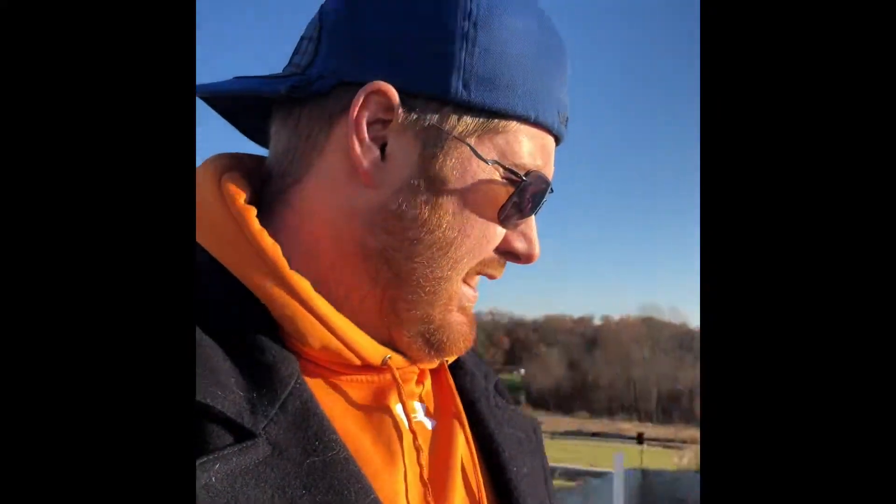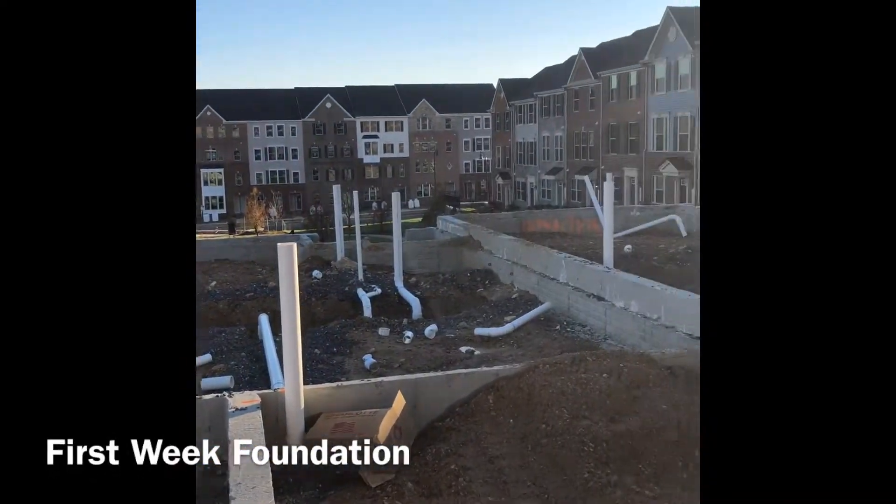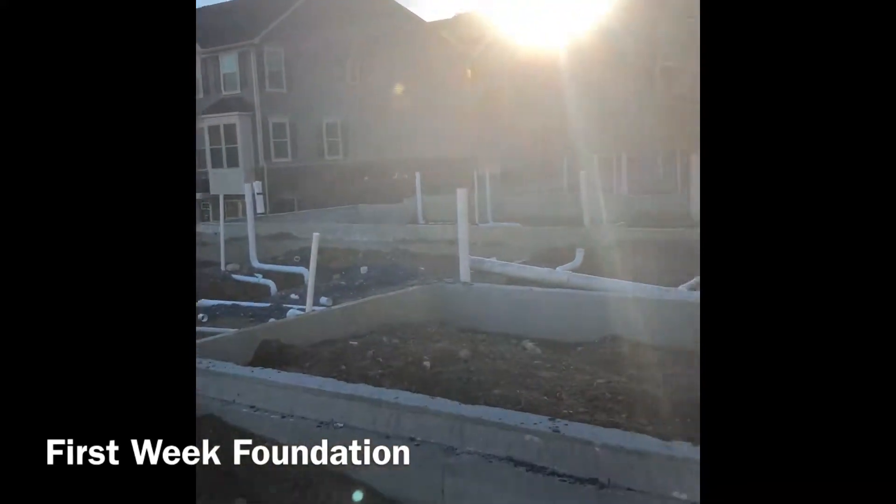Unfortunately I haven't seen much more other than that, but he did assure me that we are still on a target date for early April. I'm excited — this is something I've been looking forward to for a while and it's really coming together. Here's a full view of the foundation of our house. Week one!